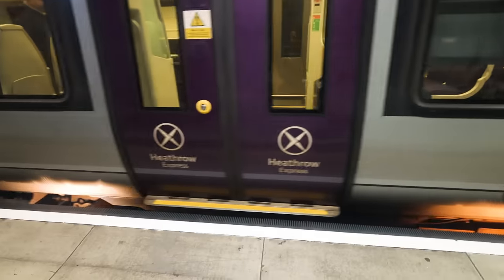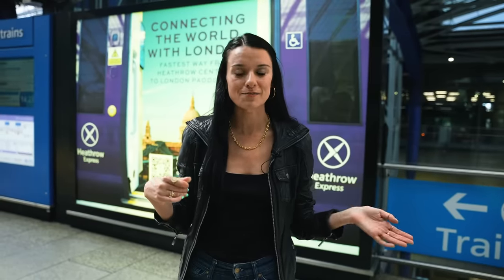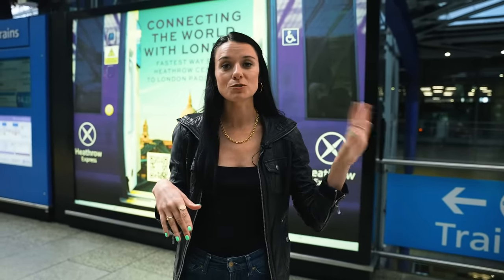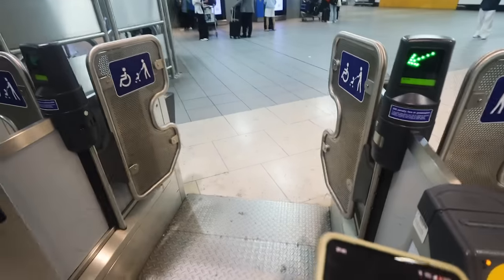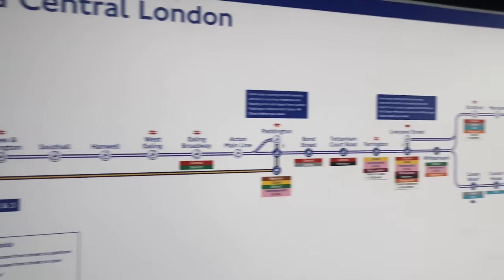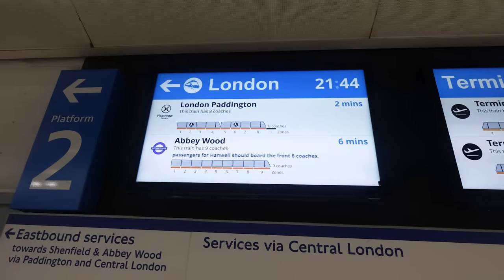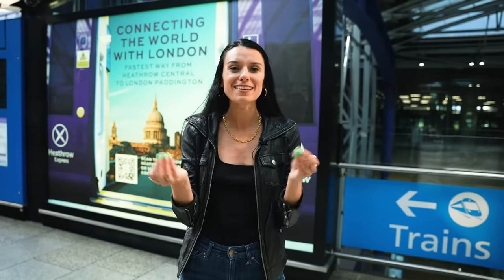Our second priciest option is the Heathrow Express. It runs from Heathrow Airport terminals two, three, and five into London Paddington station in about 15 to 20 minutes, and trains run every 15 minutes. You can pay with contactless debit or credit card, Oyster, Apple Pay, or Google Pay, or buy tickets in advance. Services run from 5am until midnight every day. One-way tickets cost 25 pounds, so for a group of three adults, taking a taxi might end up being the same price or less.